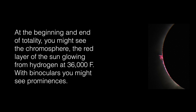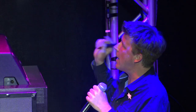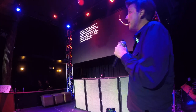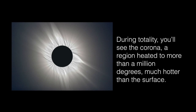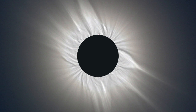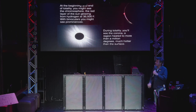At the beginning and end of totality, you might see this red stuff — that's the chromosphere, the red layer of the sun glowing at about 36,000 degrees Fahrenheit, from hydrogen. If you have binoculars during totality, you might see prominences — these big, huge flares on the sun. During totality, you'll see the corona, this region heated to more than a million degrees, which stretches pretty far. Your eyes can actually see it better than a photograph — though this photograph was stitched together with many many digital images. That part of the sun is much hotter than the surface: a million degrees in the corona versus about 10,000 Fahrenheit at the surface.